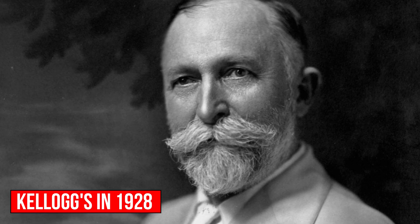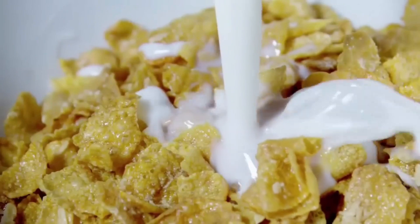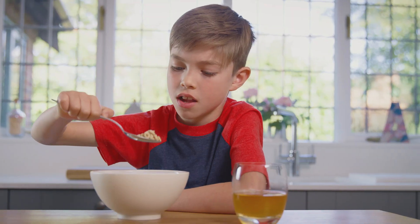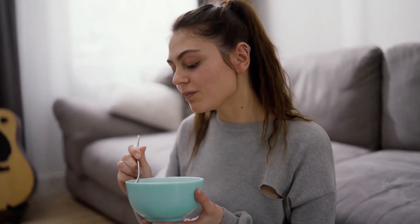Originally introduced by Kellogg's in 1928, Rice Krispies quickly became a household favorite, cherished for their crispy texture and irresistible taste. Since then, they have remained a beloved breakfast option, loved by children and adults alike for generations.